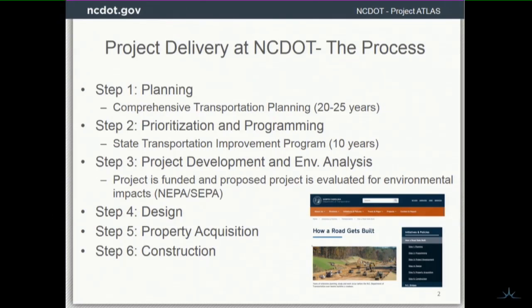After the project has been funded, that's where a lot of work happens. That's project development and environmental analysis — that's where a lot of the NEPA and SEPA work happens. They've got to understand the environmental impacts and human environmental impacts to really nail down what the design of the road is going to be. All that stuff leads to design, which also leads to property acquisition — what right-of-way do we need to acquire? And then we have construction, and the last thing is maintenance and reporting.